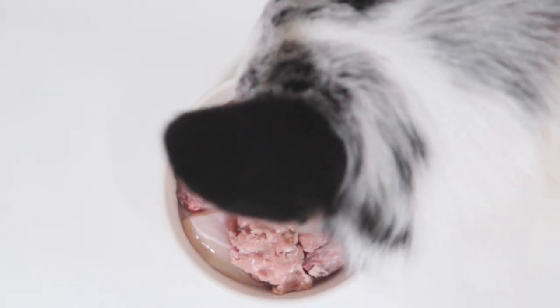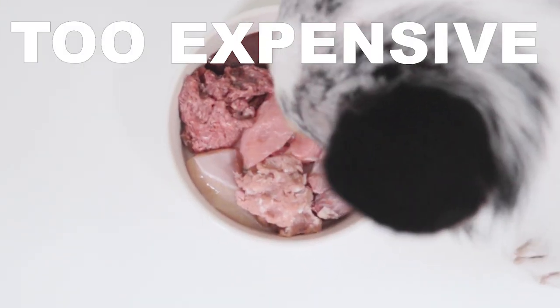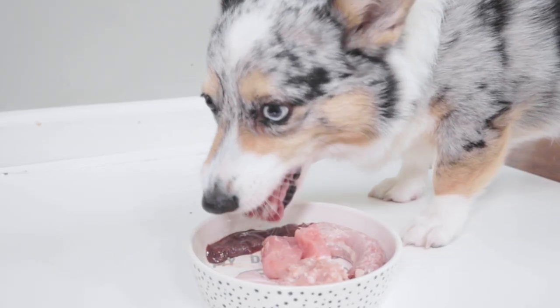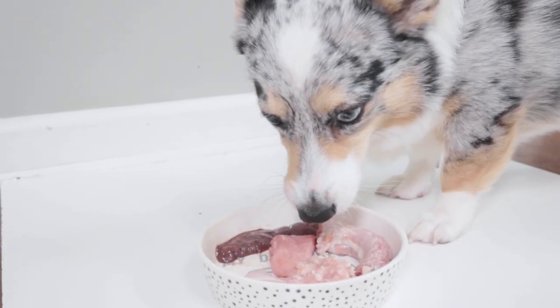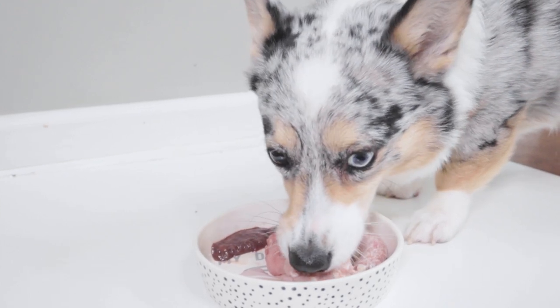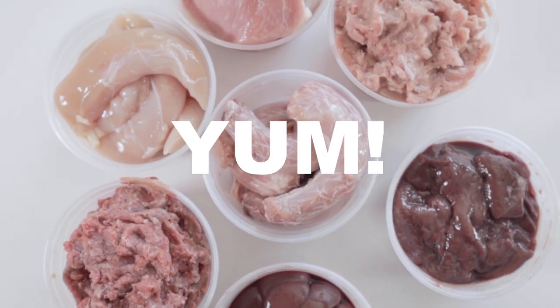A lot of common complaints I see about raw feeding is that it's too expensive or that certain meats are too hard to find to make a balanced raw diet. In this video I'll be going over exactly how I'm able to feed a balanced raw meal to my dog for super cheap and how you can find cuts like this at your local grocery stores.